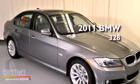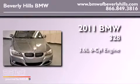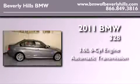This is a brand new 2011 BMW 328. It features a 3.0 liter 6-cylinder engine and an automatic transmission.